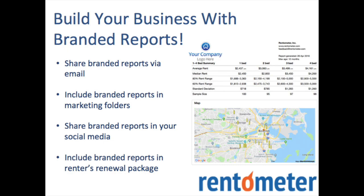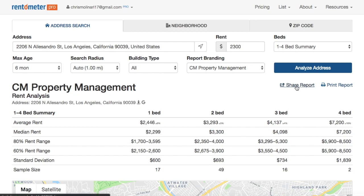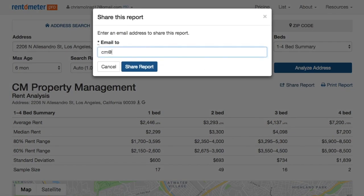So now that you know what it looks like, let's go over a few creative ways that branded RentComp reports can build your business. First, you can share reports by email with your clients and potential tenants to start conversations and show that you have access to the most up-to-date RentComp data in your area.